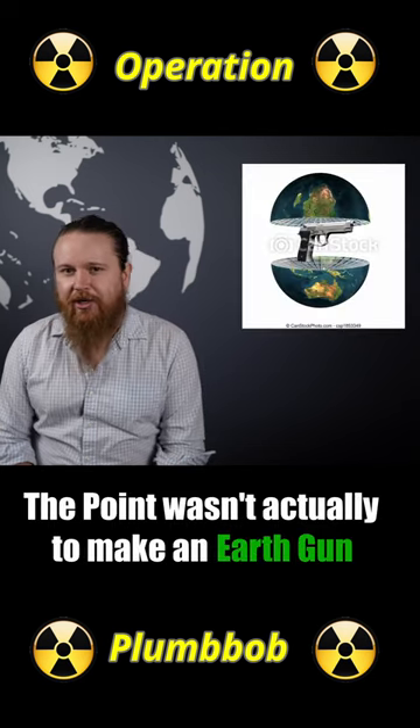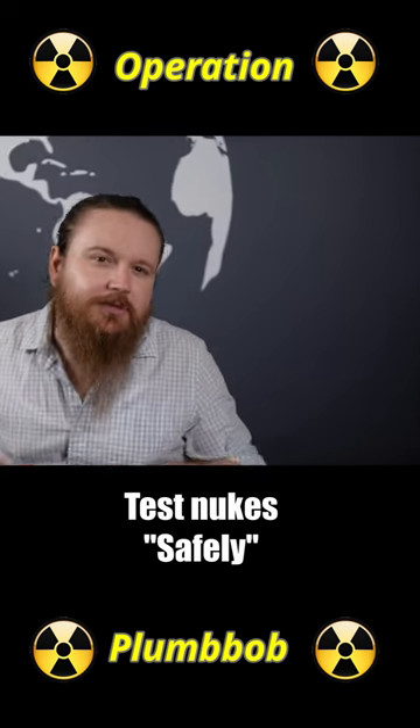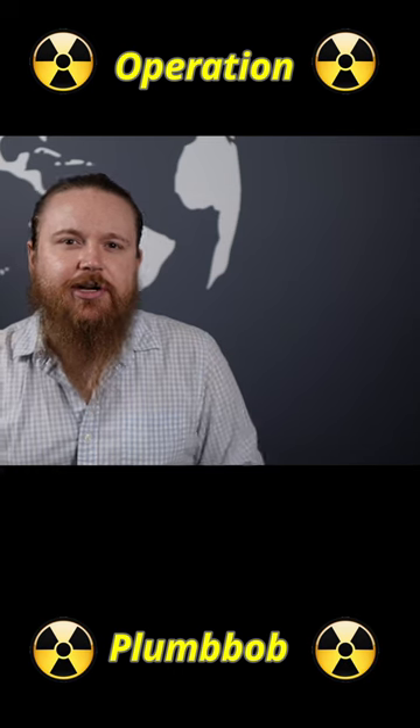The point wasn't actually to make an earth gun — it was to test nukes safely. The steel cap wasn't supposed to be a projectile; it was merely there to help contain the blast.